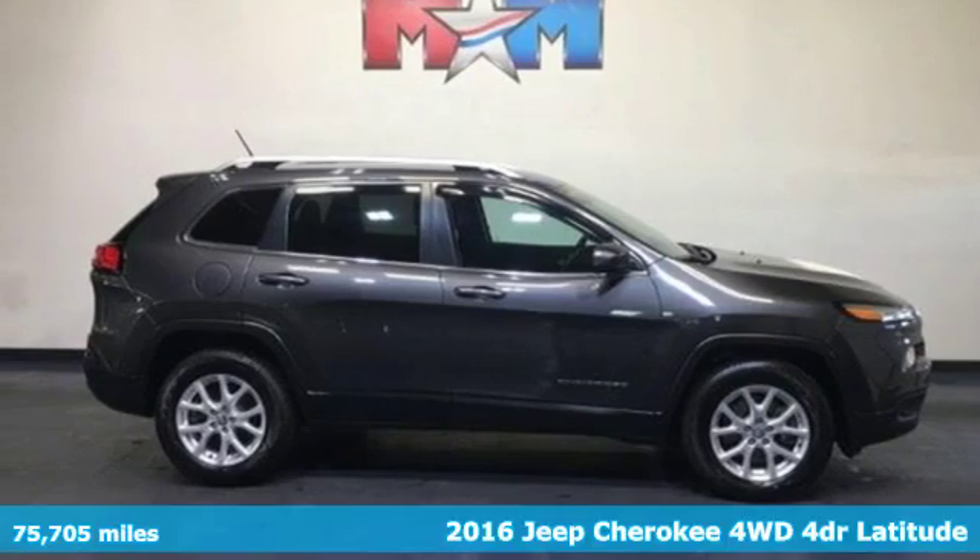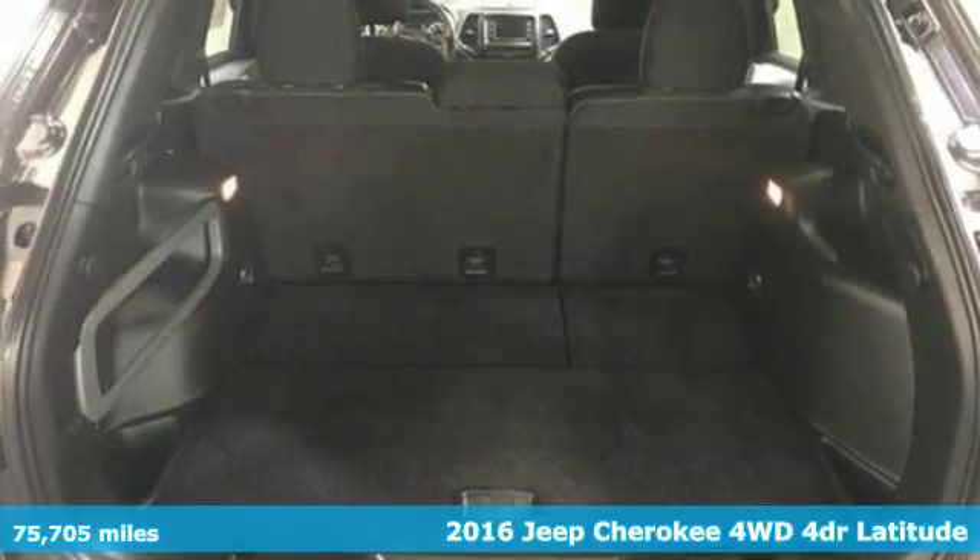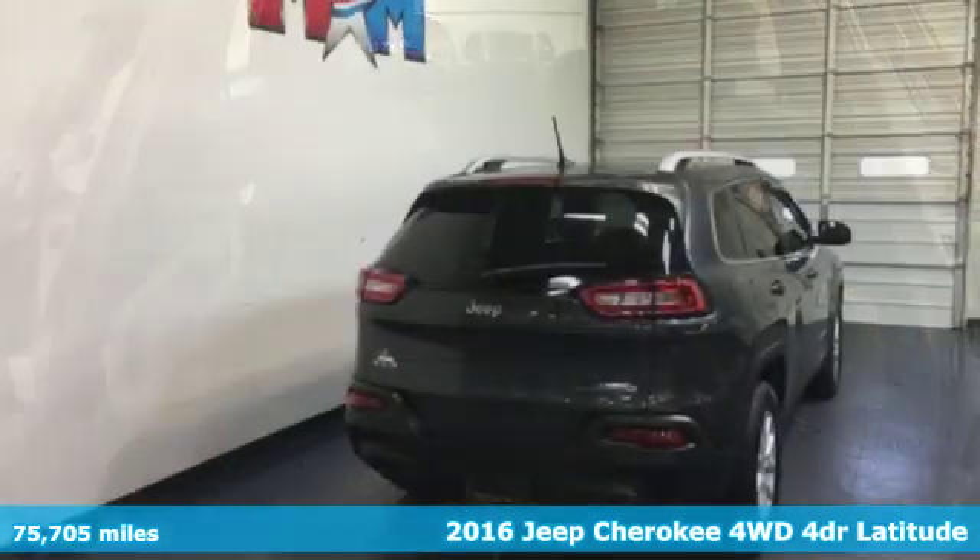Here's a 2016 Jeep Cherokee. The Jeep life fits your life. It comes nicely equipped with features you'll love.